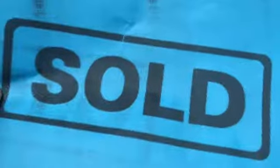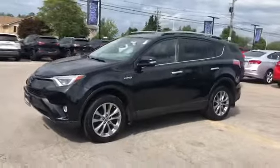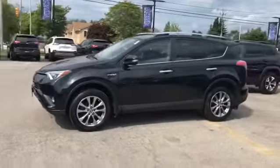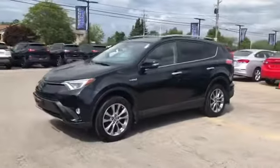Hi, this is Josh Parkinson here at Finch Chrysler on Parky's Picks with another sold vehicle. Check out this beautiful 2017 RAV4 Limited with a hybrid engine. This is a very rare vehicle.